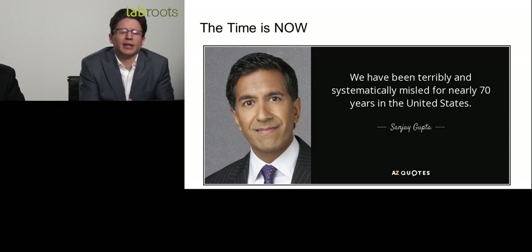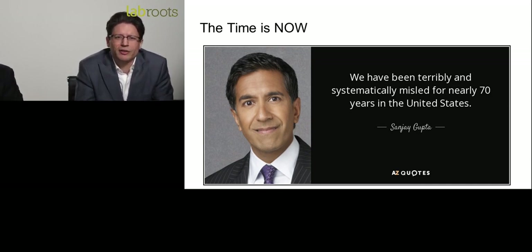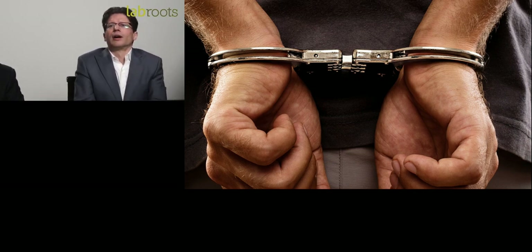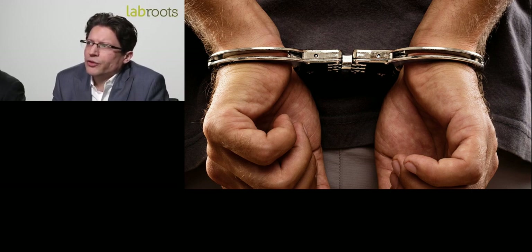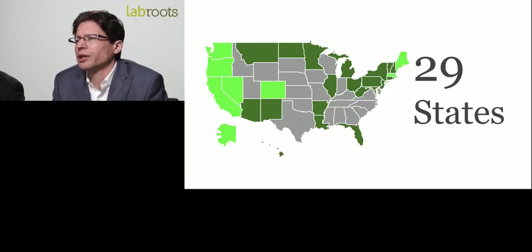Dr. Sanjay Gupta was publicly opposed to marijuana. After looking under as many rocks as he could, he went back publicly and said he completely changed his point of view — that we've been systematically and terribly misled in the United States for over 70 years. It's safe to say that our researchers and scientists have been handcuffed for about 100 years. Because of this, it's kept our physicians in the dark and ultimately hurt patients.